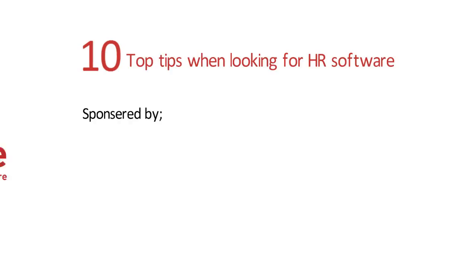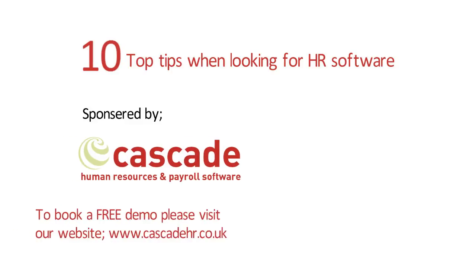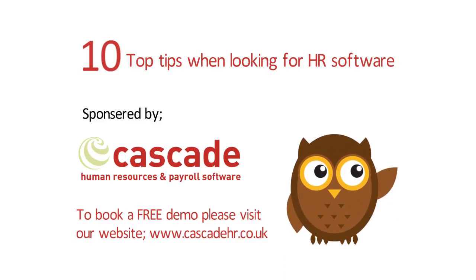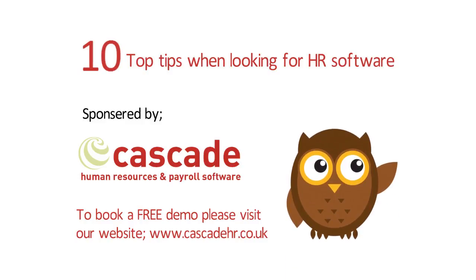10 Top Tips When Looking For HR Software, sponsored by Cascade Human Resources and Payroll Software. To book a free demo, please visit our website at www.cascadehr.co.uk.